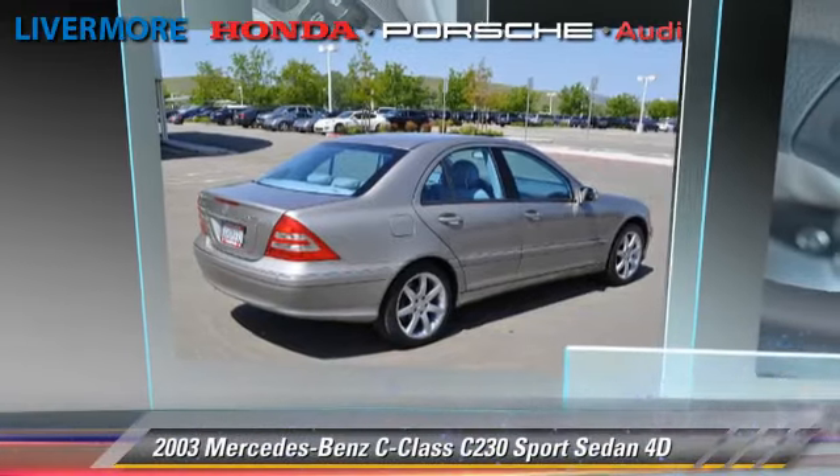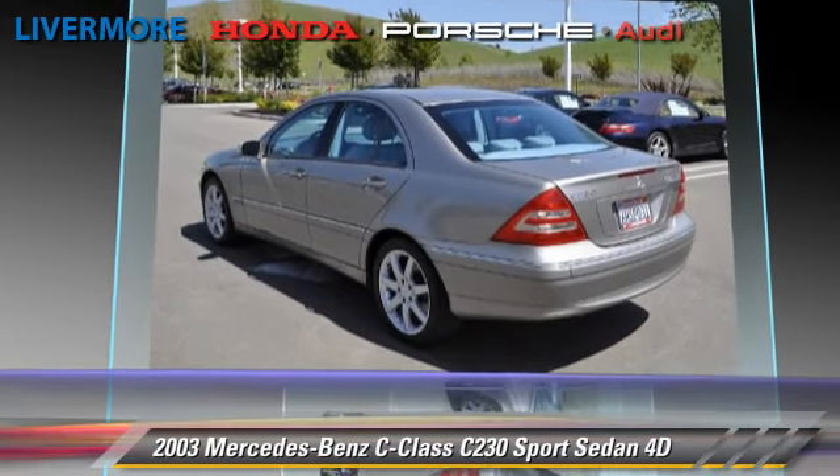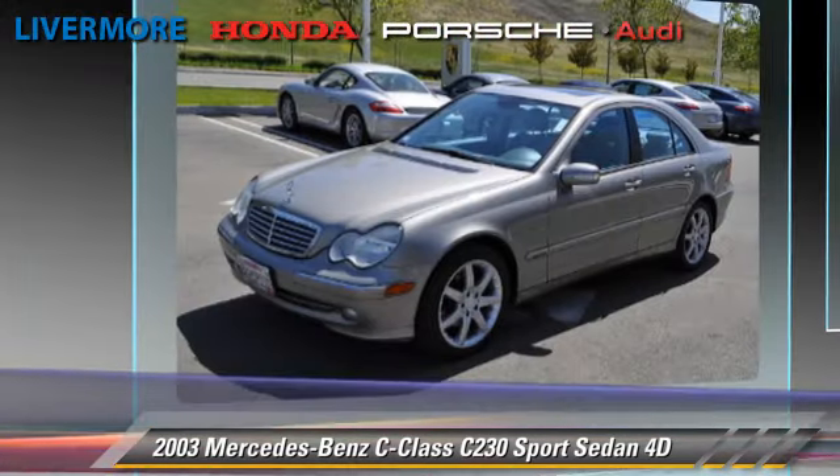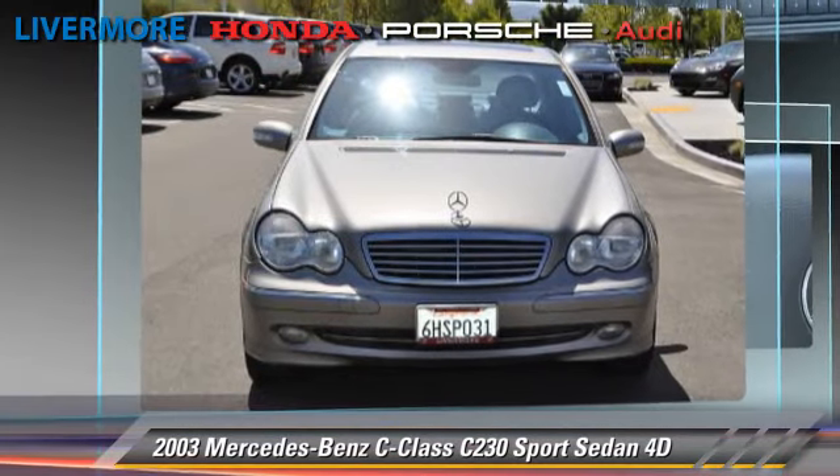The 2003 Mercedes C230 Sport, powered by a supercharged four-cylinder engine. With an automatic transmission, this rear-wheel drive sedan is well equipped.